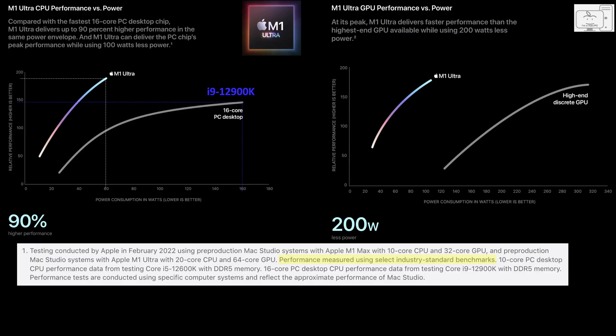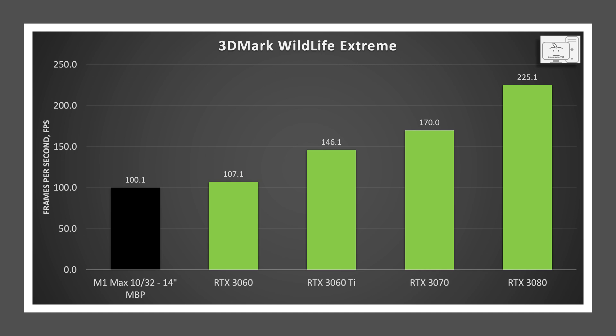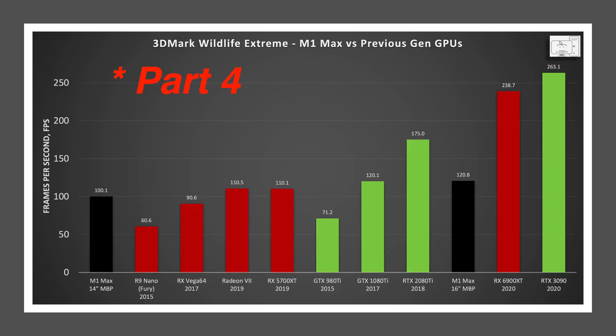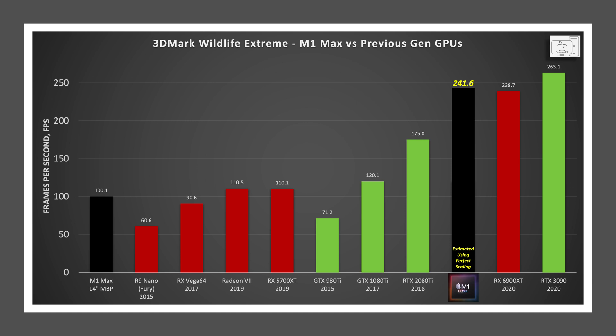Moving on to the GPU comparison, Apple showed a chart comparing the M1 Ultra GPU performance to a high-end discrete GPU, and when you read the footnote, they are referring to the RTX 3090. They are showing the M1 Ultra has higher performance than a 3090. In Part 5, I did extensive benchmarking in the most neutral application I could find — 3DMark Wildlife Extreme — as it is optimized for both platforms. I said the M1 Max performance would need to more than double to get close to current-gen desktop GPUs. Well, if you double the cores you should be able to double the performance, and if you do that, you'll find the M1 Ultra to be within 9% of the 3090, but not higher.